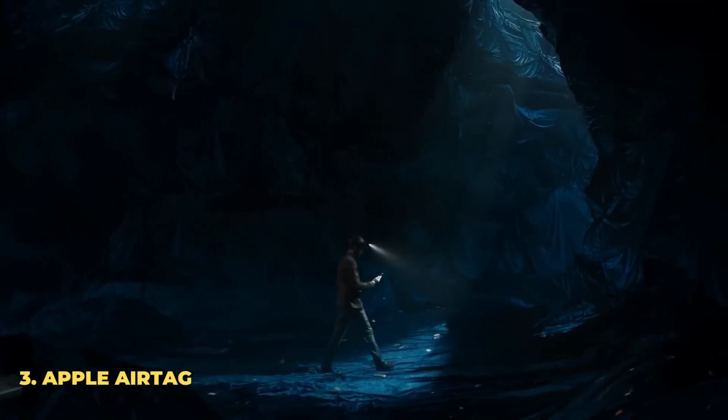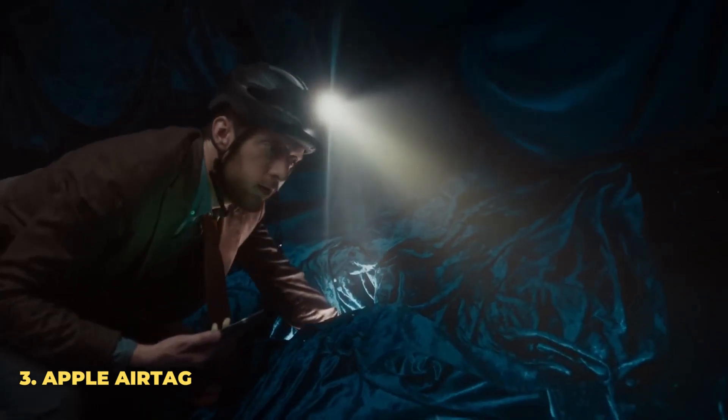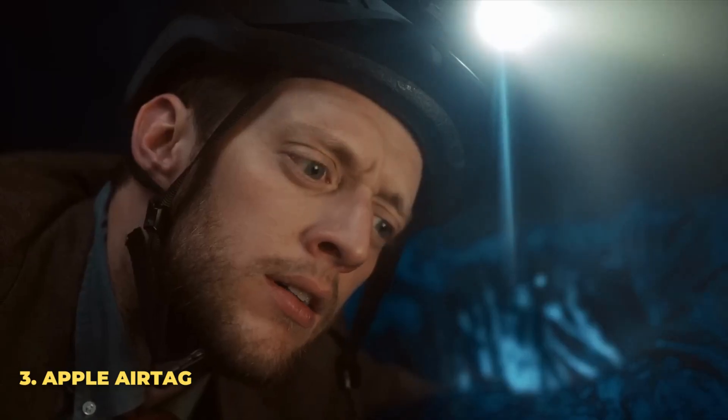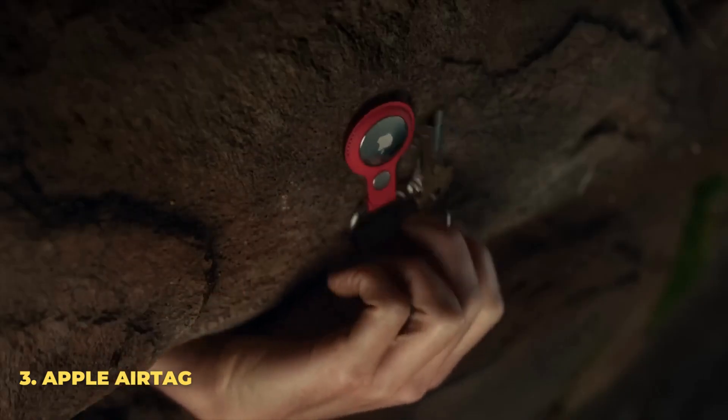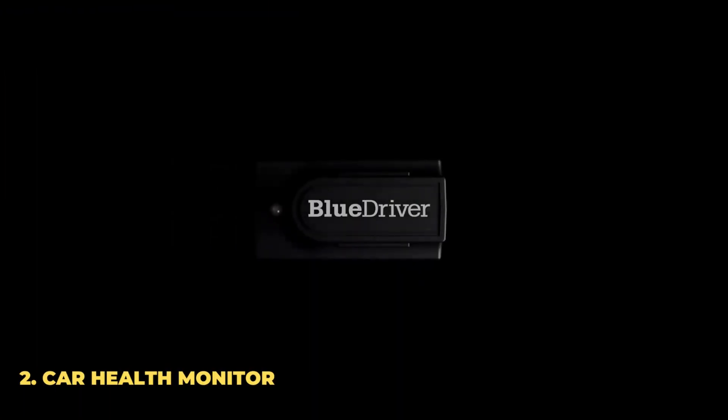Number 3: Apple AirTag. It may come as a surprise, but an Apple AirTag or similar tracking device can be an essential accessory to have in your vehicle. This will allow you to track your car in the case of it being lost or stolen. Apple AirTags and similar devices are available for just $30 each.